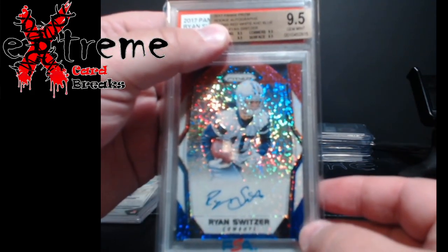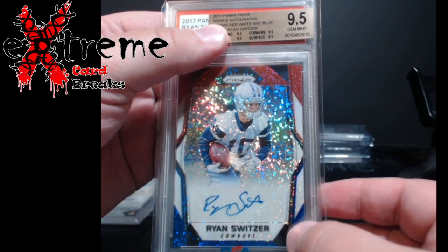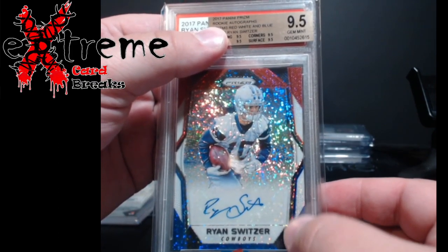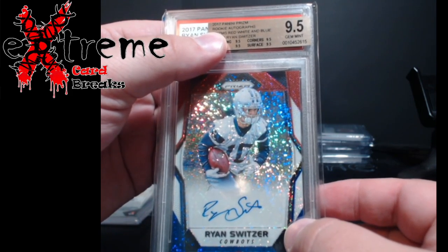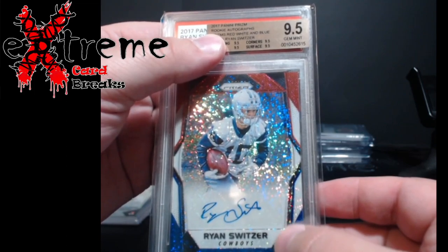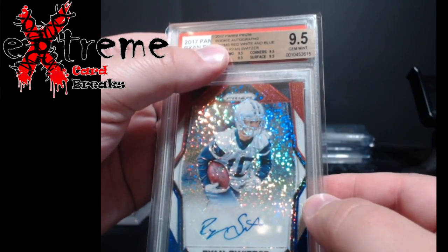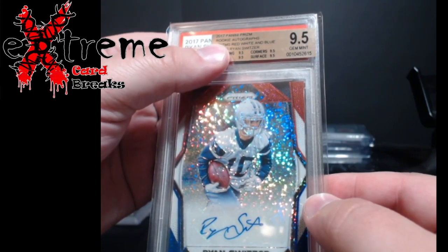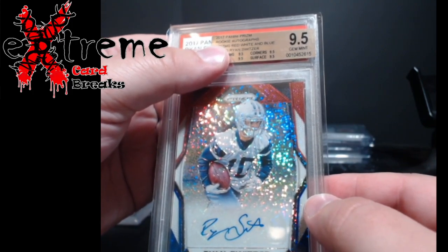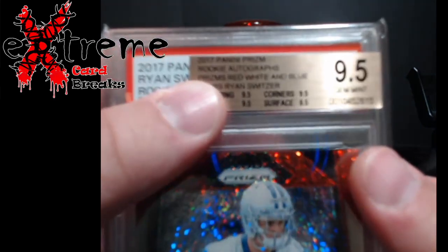Up next, same thing — Ryan Switzer. You're gonna see four different ones of these: the red white and blues. These were never serial numbered but they were very SSP pulls from this year — again it's a 2017 Prism. That year I pulled one that sold for a stupid amount of money. Then in 2018 I pulled the Lamar Jackson and got like $1,500 for it back then.